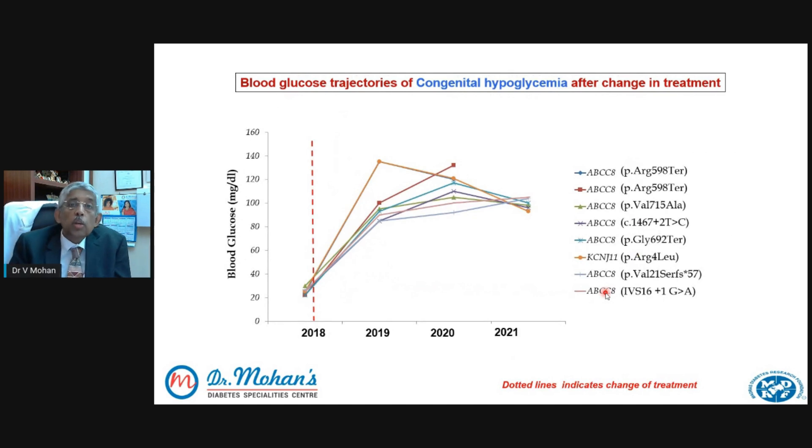This is the opposite situation — congenital hypoglycemia. You can see the blood sugars here were 20, 30, 40, and so on. These children underwent genetic testing and we found out they had congenital hypoglycemia. We then gave them a tablet called diazoxide, and after treating the child with that, you can see the blood sugars have come back to normal in almost all the children. And again, one year, two years, three years, four years down the line, the children are still very well controlled.